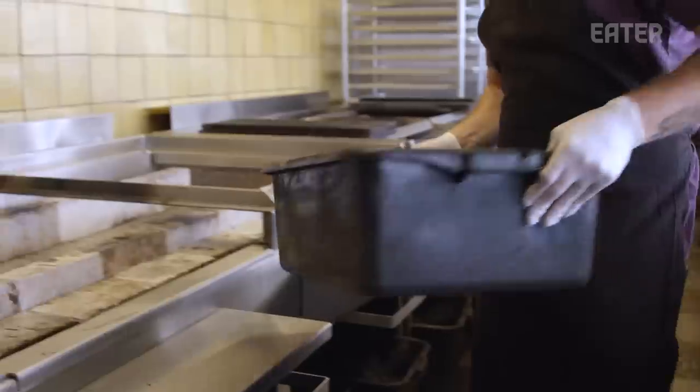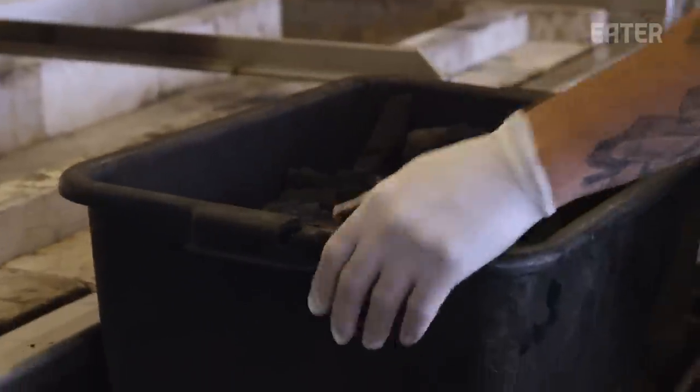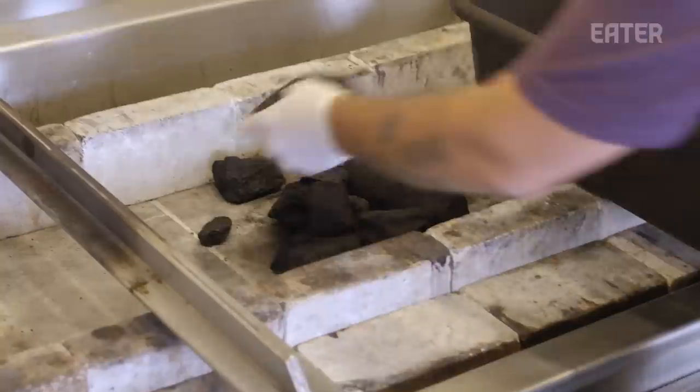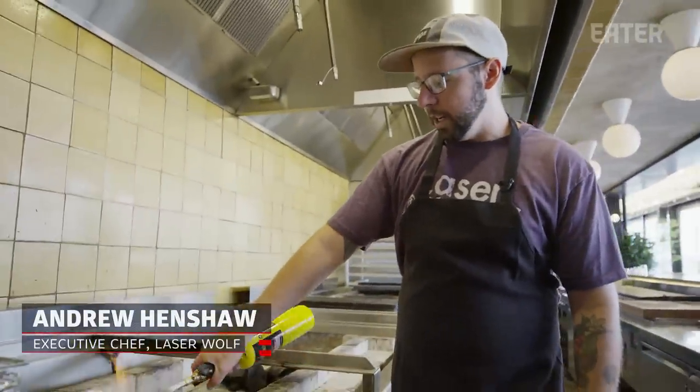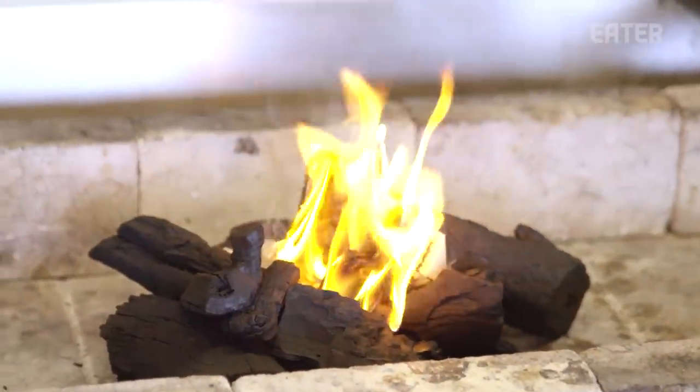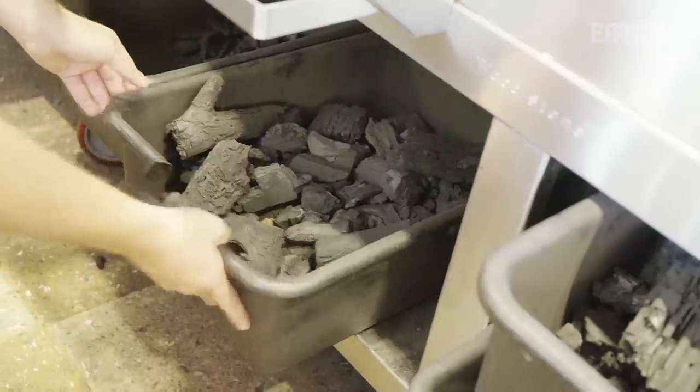I call this our secret ingredient. It's the charcoal, which makes everything that it touches, that it cooks over, taste better. This is marabu charcoal, which is an invasive species — it took over the forest in Cuba. And then they figured they could turn it into charcoal and actually sell it and make some money off of it.